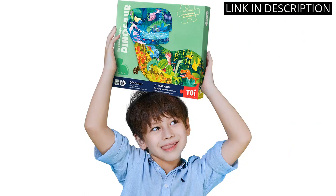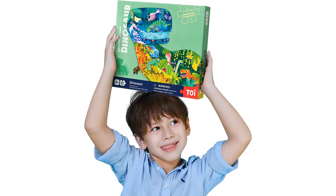I highly recommend this product for any parent looking for a fun and educational toy for their kids.